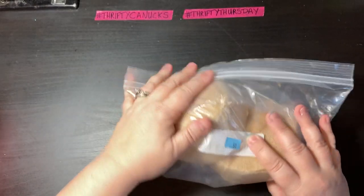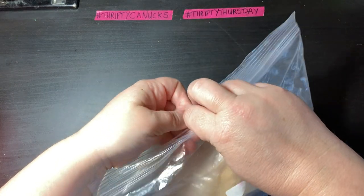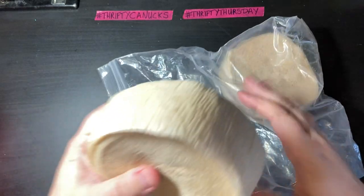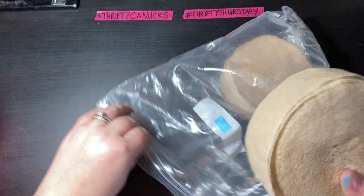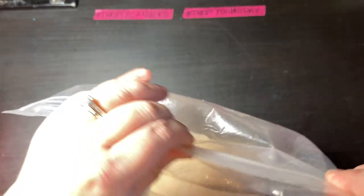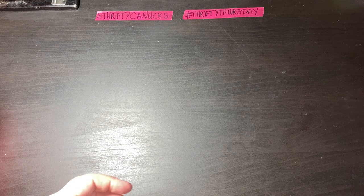I also got a package of crepe streamers — 50 cents for two rolls in this cool champagne color. I thought this would work really well for vintage items. They had other colors like red and blue but I wasn't feeling those — I definitely wanted the champagne one.